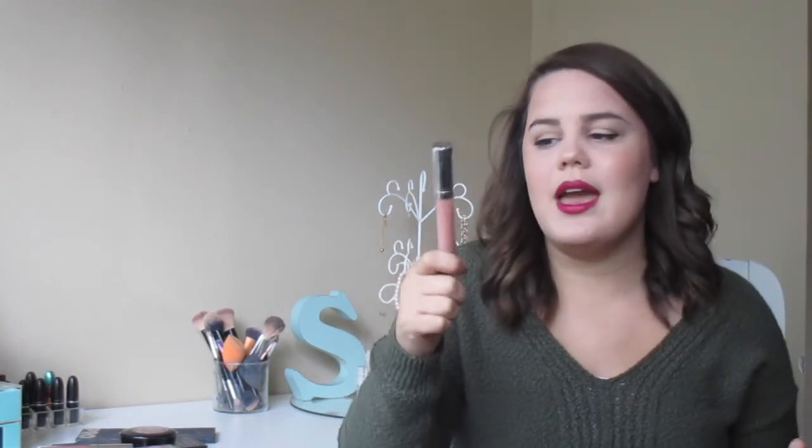My favorite lip gloss is the Buxom Full-On Lip Cream in White Russian. I love the NYX Butter Glosses but they can wear off quickly. The Buxom stays on all day, it's a beautiful milky pink nude color, it makes your lips tingly and minty, and I really enjoy that. It's a little pricey for a lip gloss, but lip products last me a long time so it's worth it.